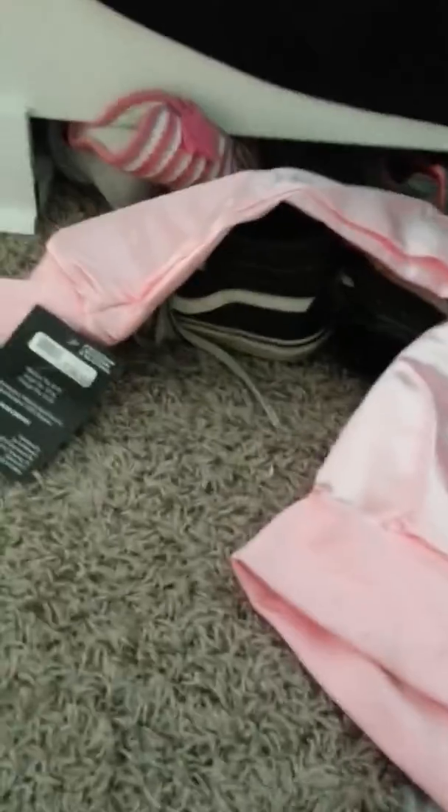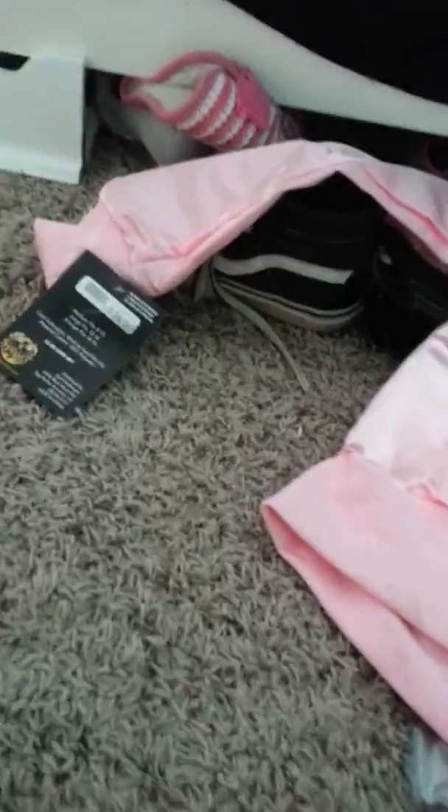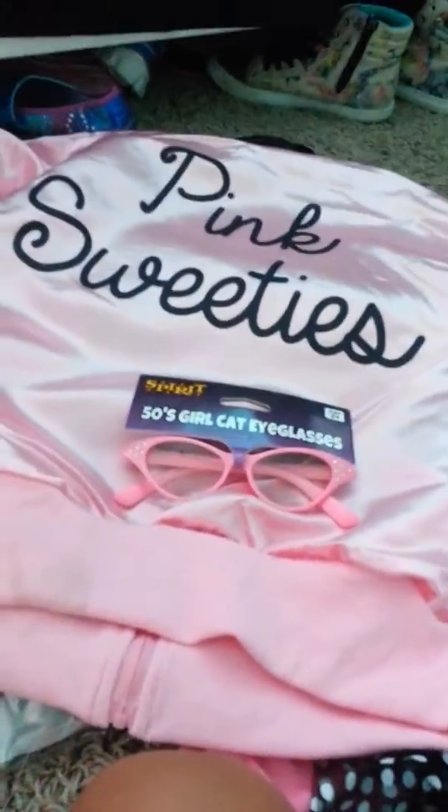Yeah, I'm going to be a pink lady — specifically Marty from the Pink Ladies. It also has little cat glasses. You know how Marty says, like, do these make me look smarter? And I also have poodle socks — I have the poodle right there, and then the ruffles, and then socks.